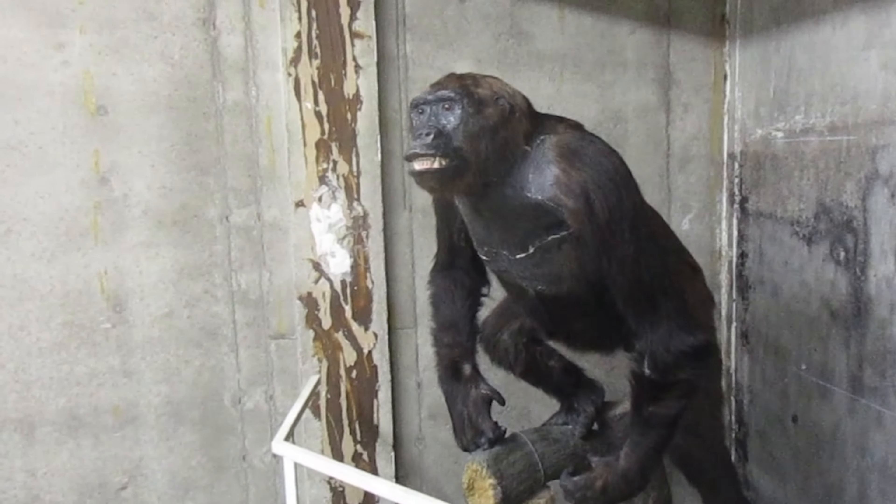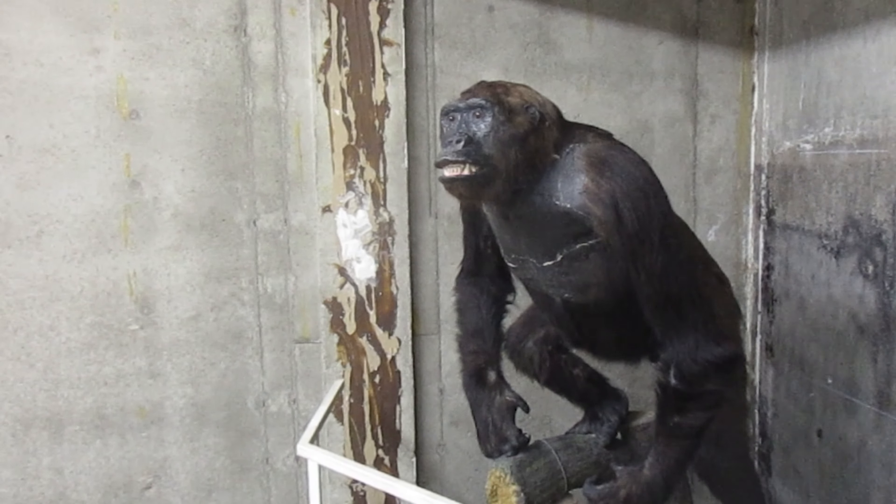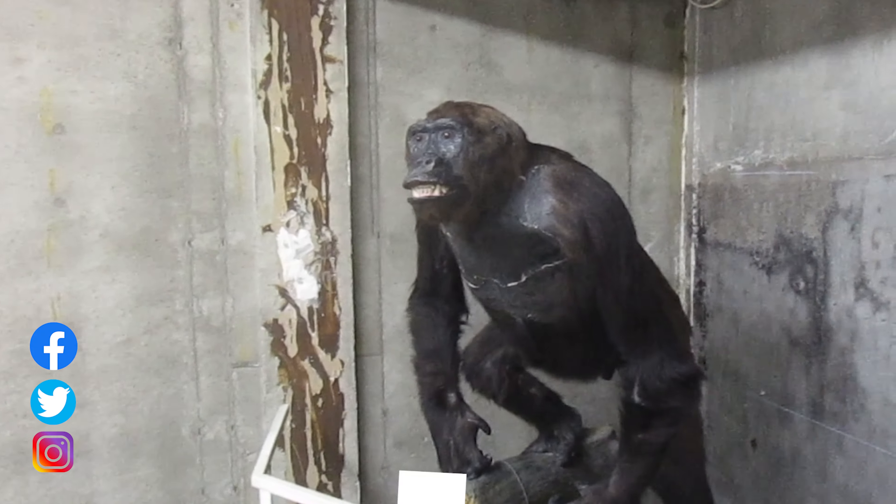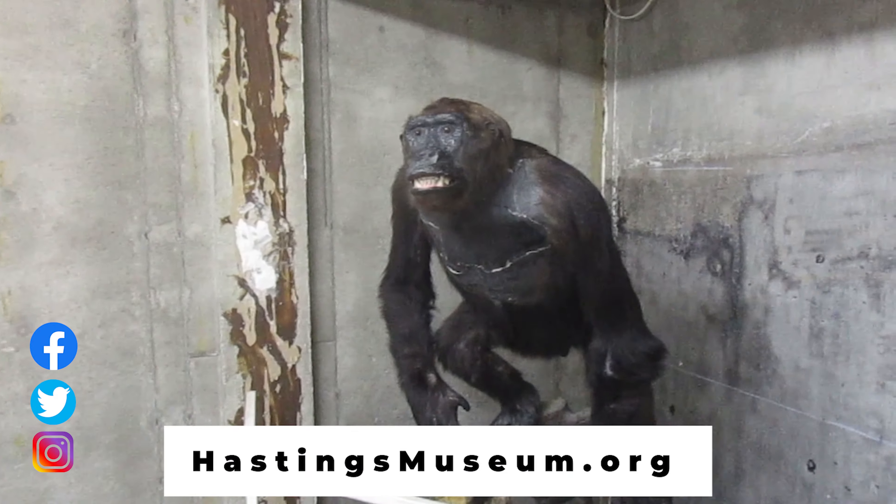For more educational information, please visit us on social media, or find us on our website at HastingsMuseum.org.